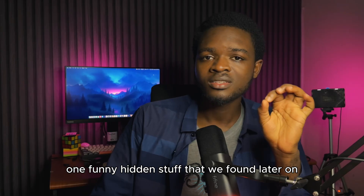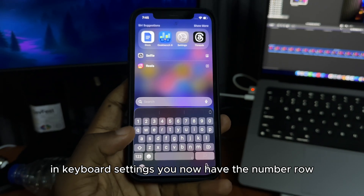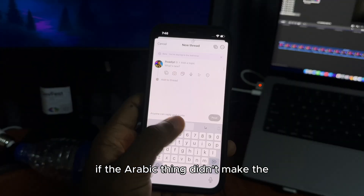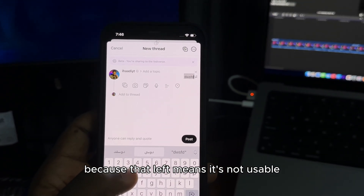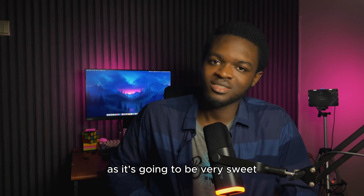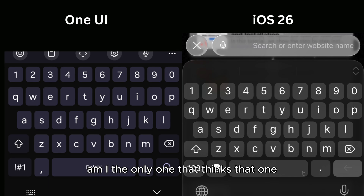One funny hidden thing we found was in the keyboard. If you add an Arabic translation keyboard to your iPhone in keyboard settings, you now have the number row. This would have been very sweet to use on the beta if the Arabic input didn't make the texting go to the left — because that left alignment means it's not really usable. But I hope this is a sign that Apple is going to add the option for a number row, as it's going to be very sweet. Funny enough, the keyboard looks a lot like One UI's keyboard currently. Am I the only one that thinks that?